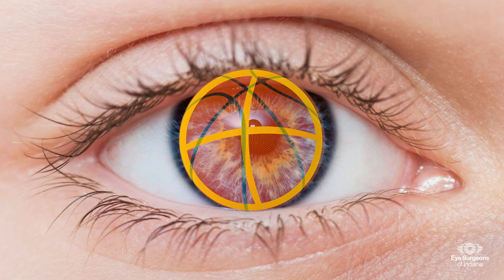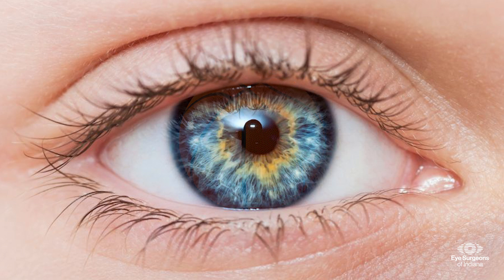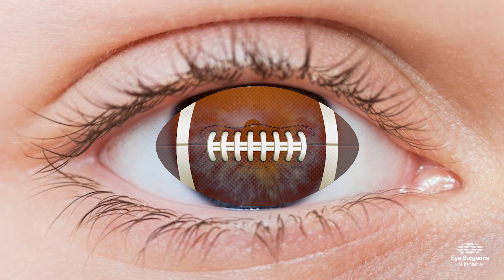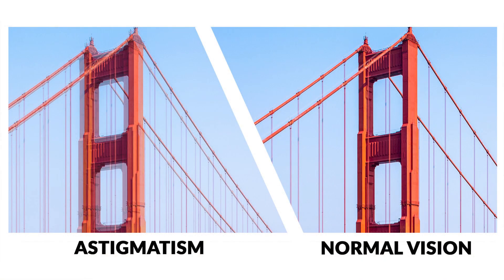Most corneas are round, like a basketball, but if your cornea is stretched more in one direction, it is more like a football. This unequal curvature blurs your vision and requires glasses or contact lenses to correct.